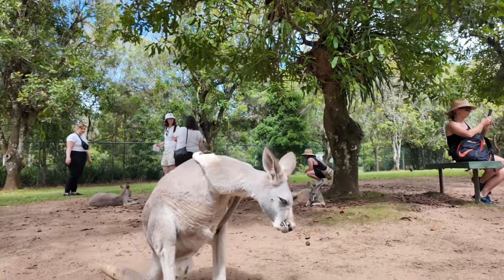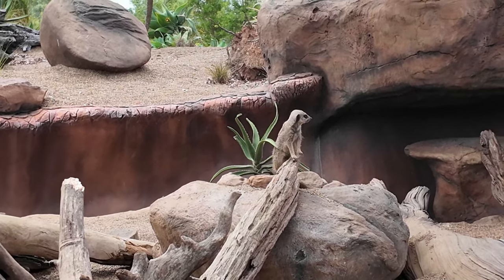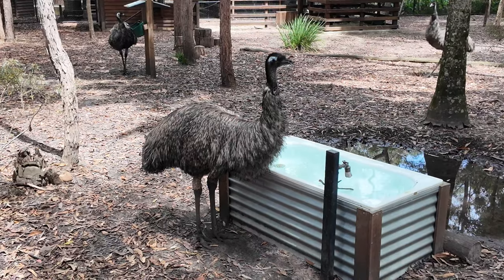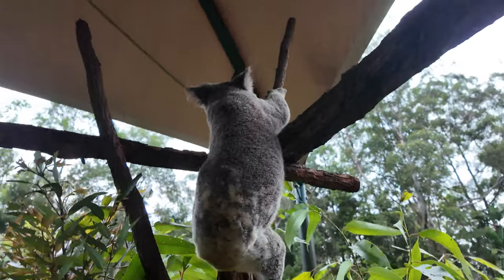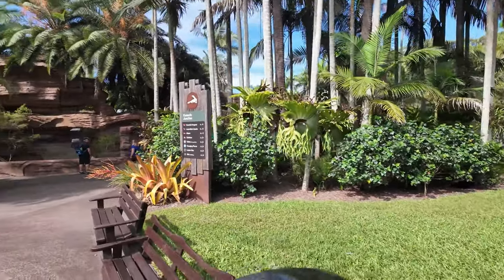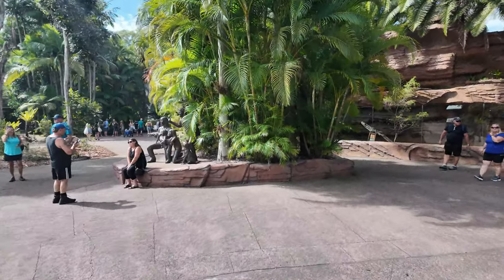I'm excited to take you guys along on the journey and show you around the zoo. We've just walked into the park and I can already tell you just how absolutely beautiful it is and just how much care they put into it. The landscaping and everything is absolutely stunning.